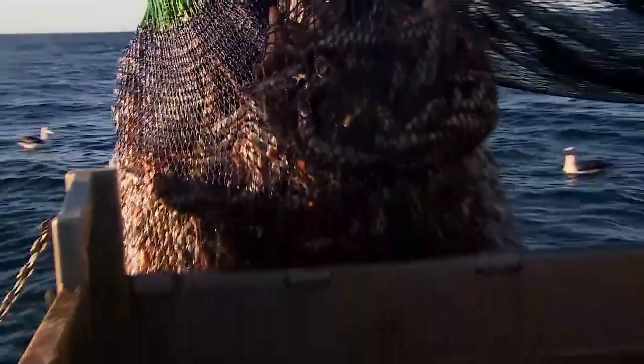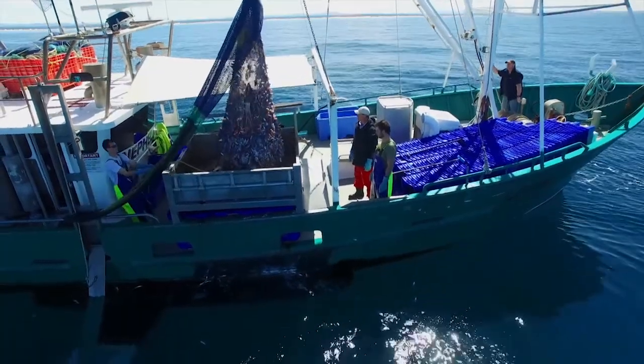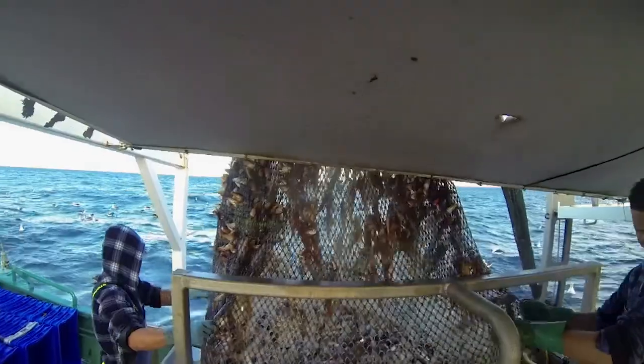Well, there she goes — comes over the side. Wow, look at that. We've got octopus, whiting, a whole mixed bag of fish. And hopefully plenty of whiting we can box up.